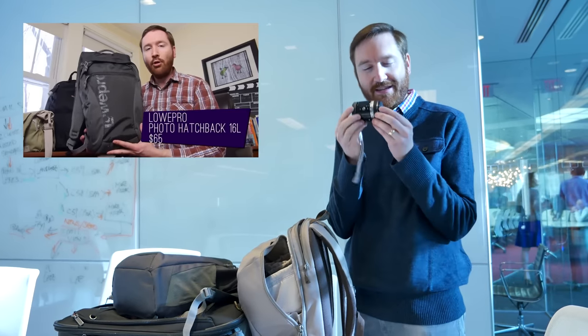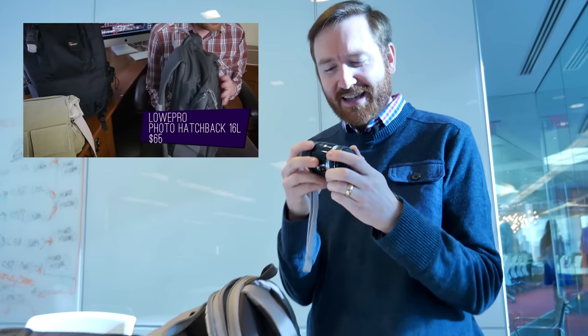Next week, I want to talk about this little tiny camera. Speaking of saving space — is this really a way for me to shoot video and save a little bit of space in my bag? We'll talk about this little tiny camera next week.